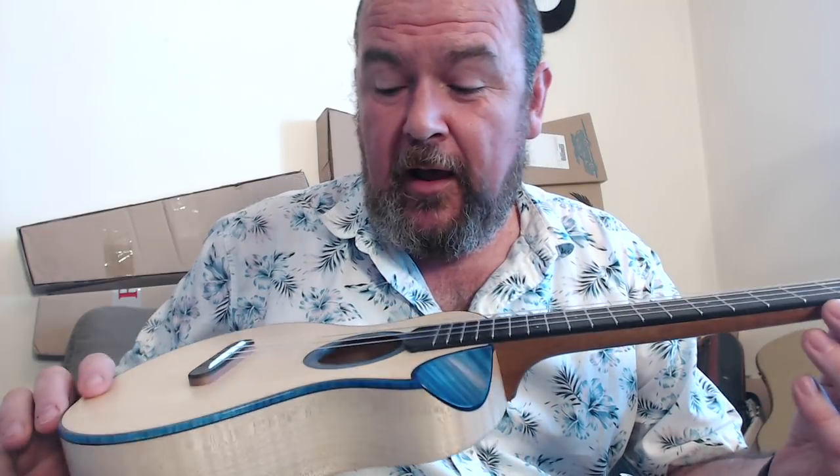But one place I've never been to for a review is Italy — until today. This time we are looking at this instrument made by Antica Ukuleleria. My pronunciation of the Italian is terrible. It's made by a luthier in Italy called Marco Toduschini — Marco, I apologize if I pronounce your name incorrectly; I'm a Brit, we're terrible with languages. He is from Verona, trained in building stringed instruments in Milan in the traditional style.